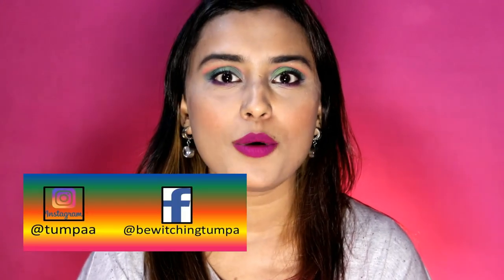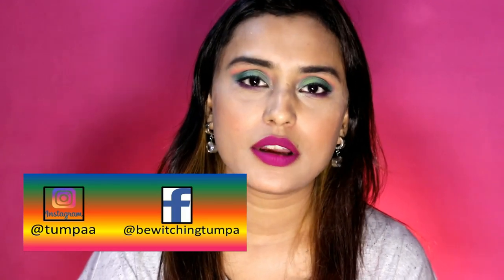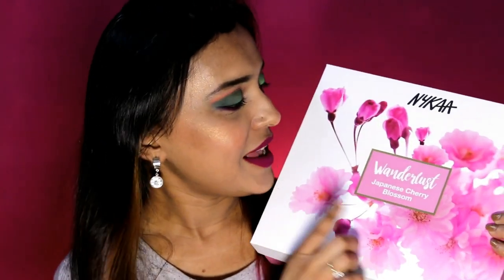Today I will do a quick review of a product — it's a combo pack and I got it from Nykaa. Actually my sister gifted it to me on my birthday which was a few months ago, so I finally started using it. It's been a month I have been using this, and this is the Nykaa When The Last Japanese Cherry Blossom set.